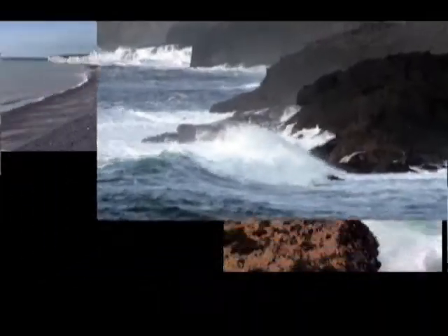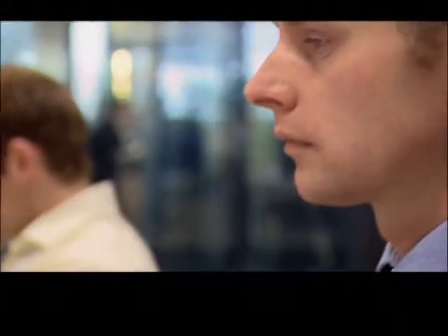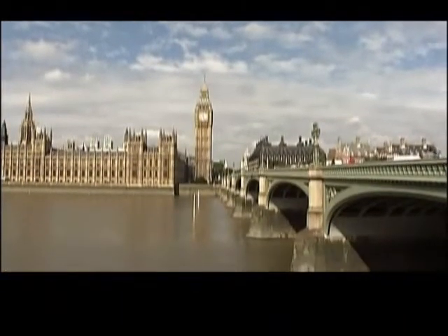An island nation surrounded by four seas, Great Britain has at least one major natural resource: water. So it's no surprise that the British have ambitious plans to harvest the energy of the waves that pound their shores — a good wave climate and strong tides, both tremendous opportunities to generate electricity. Stephen Wyatt supervises wave and tidal technologies for the Carbon Trust, a company set up by the British government to develop renewable energy. We can get around 20% of the UK's electricity from wave and tidal, so it's a tremendous opportunity for us here in the UK and we're just beginning to understand how we can capitalise on that.